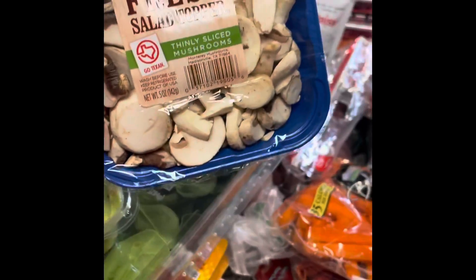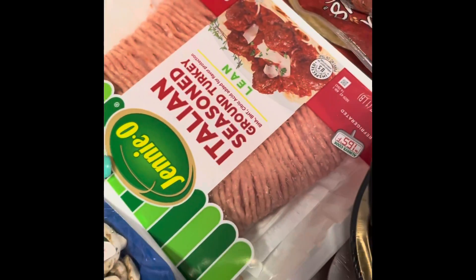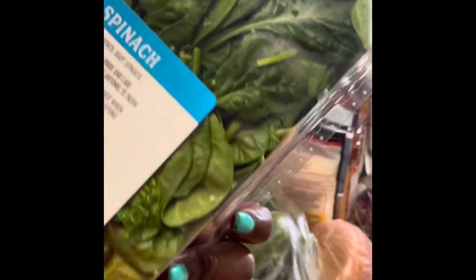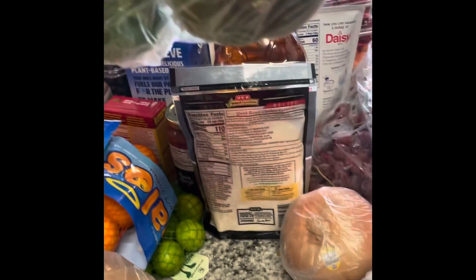I have mushrooms and Italian seasoned ground turkey — that'll be for the kids with their spaghetti. Avocado, diced onions, baby spinach — I really should have gotten about four of these because when you cook spinach it goes down to one serving. I also have some squash, bell peppers, and sweet potatoes and yams for the kids.